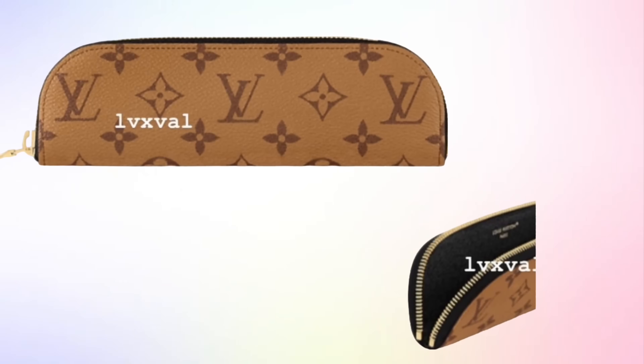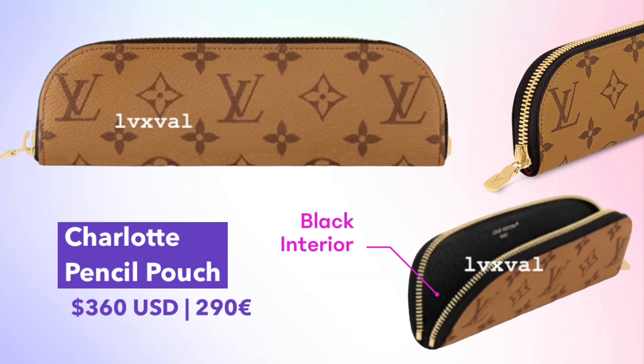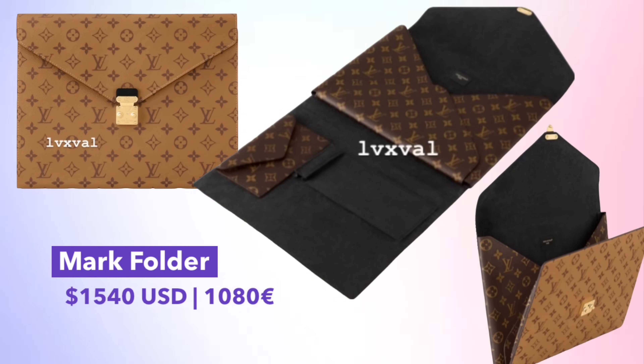This month we also have a few new small leather goods launching in reverse monogram canvas, giant monogram canvas, and a new black and maroon monogram canvas. Let's start with the small leather goods in reverse and giant monogram. I was not able to confirm the exact release date, but I believe they are releasing before August 30th and are already open for pre-order. In reverse monogram, we have the Charlotte pencil case priced at $360, and the Mark folder priced at $1,540 — which features a black lining and monogram canvas on the inside as well.